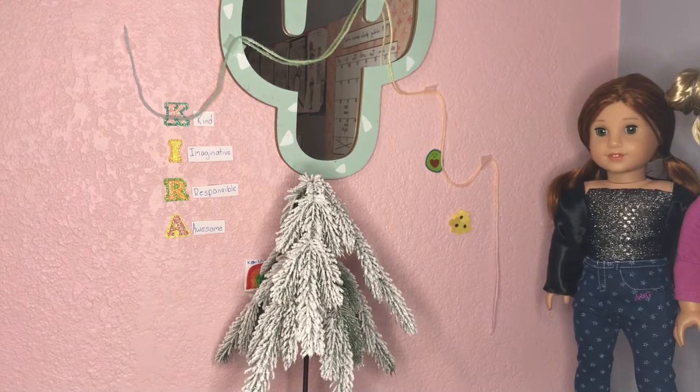I do really like this room, so there is a possible chance that I will be making this Kira's room — well, not the wall because this is on top of my dresser right now.